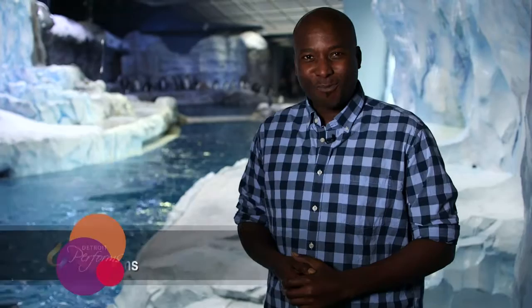Hello, and welcome to Detroit Performs. I'm your host, DJ Oliver, and today I'm coming to you from the Detroit Zoo, where all of our artists today feature animals in their work.